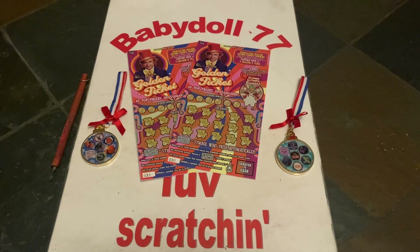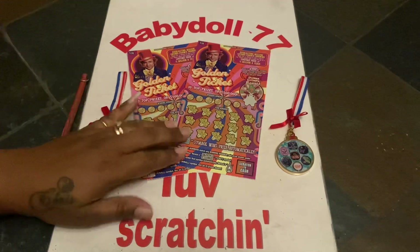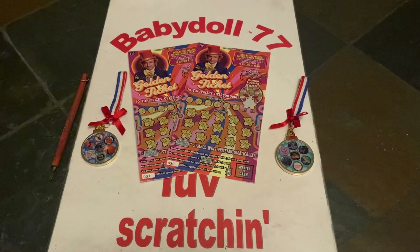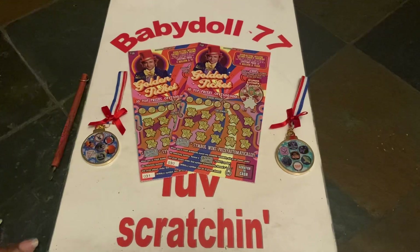Hi guys, welcome to the dollhouse. We got video number two out of the $80 session — the back to PA session after being on vacation in South Carolina, Myrtle Beach guys. So now we have the two $10 Willy Wonka golden tickets. Then we have two more videos. So this is video number two. Let's see what we can get guys.